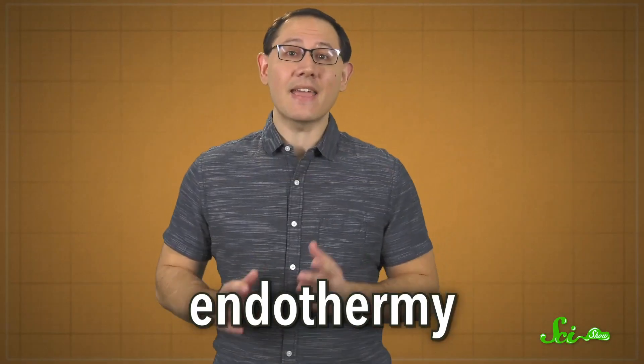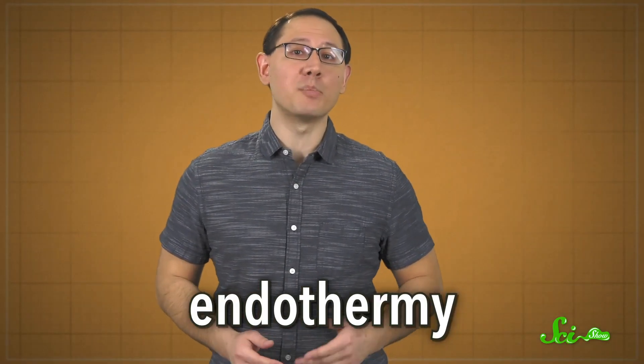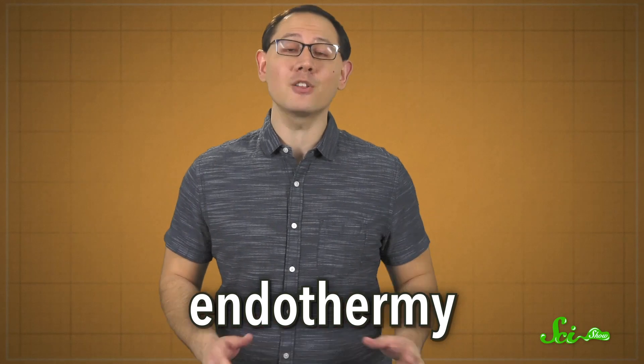Warm-bloodedness, aka endothermy, is a huge part of how birds and mammals have been able to spread all across the world. It seems to have evolved separately in each group, but the result is the same.